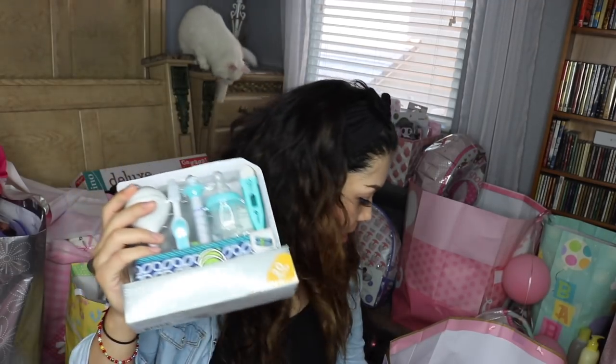Baby's health care kit — we will be needing that. Actually, I need to put this in my diaper bag. I was looking for one of these. Here it is, and it comes with a little baggie. It's so cute.